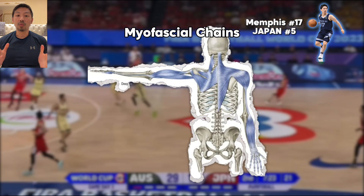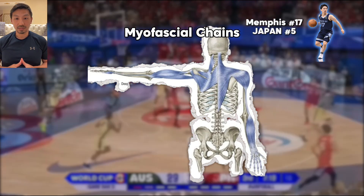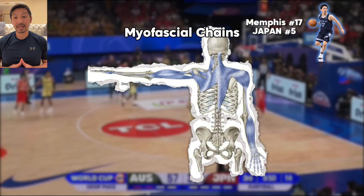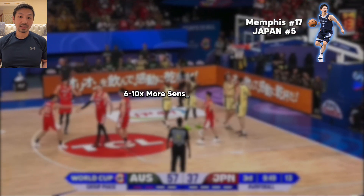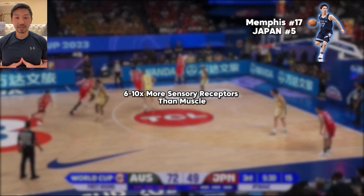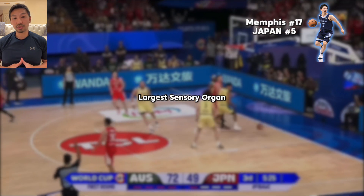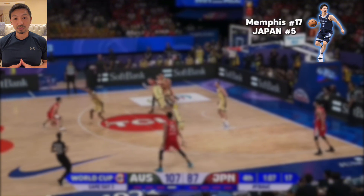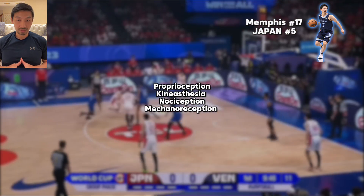But optimal and well-connected fascia is not just about enabling great speed, strength, and power — it has a host of other functions too. Fascia has six to ten times more sensory receptors than muscle. It is our body's largest sensory organ, responsible for proprioception, kinesthesia, nociception, and mechanoreception.